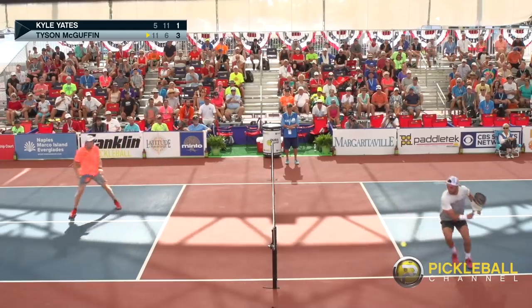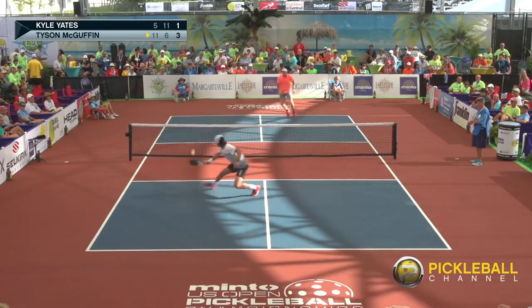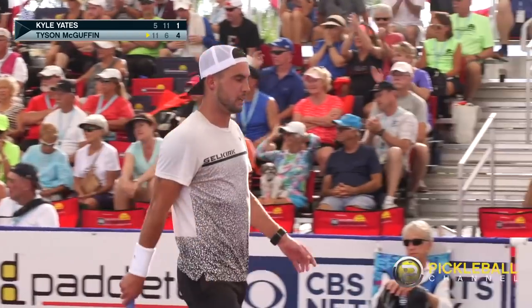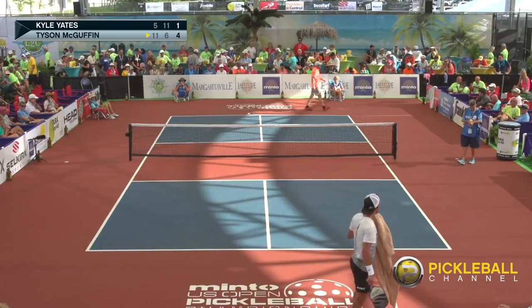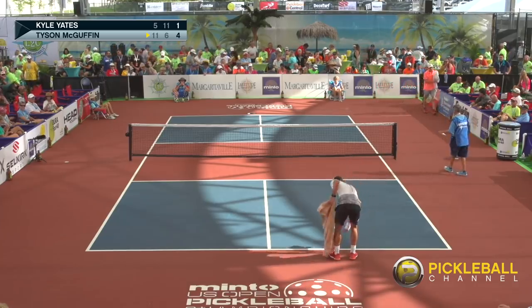Kyle dropping soft. Going around the post — oh, we got it! Oh my gosh. We're still in it! One of the best points in this match. Ladies and gentlemen, we've got some amazing athleticism here at the Minto US Open Pickleball Championships. This is Rusty Howes joined with Dave Weinbach, and we're going to a timeout.